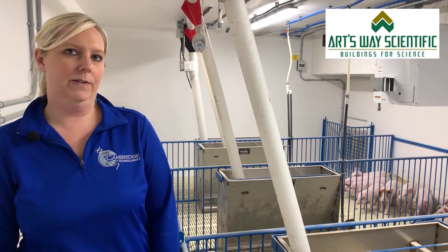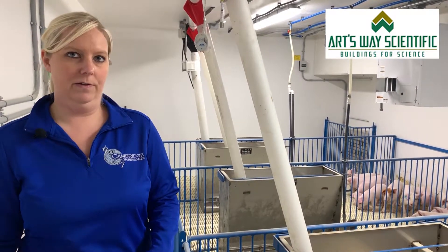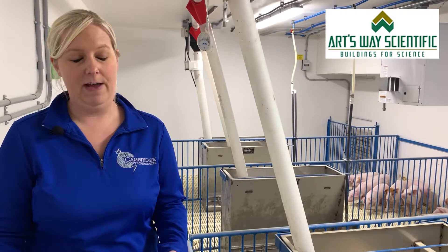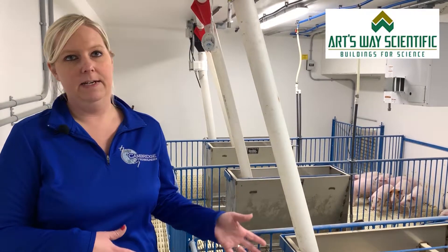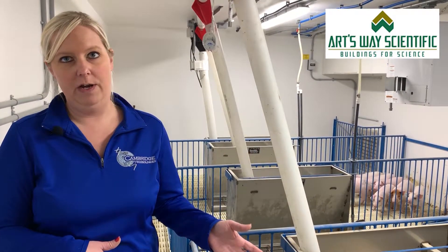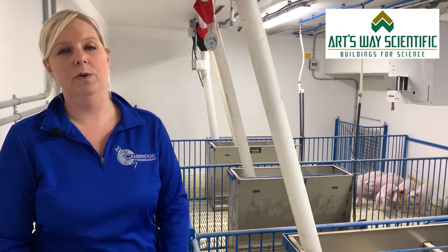Primarily Cambridge works — we're trying to develop novel swine technology or novel vaccine technology, so a lot of our studies are vaccinations, serology monitoring, or vaccination challenge work.